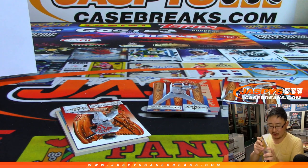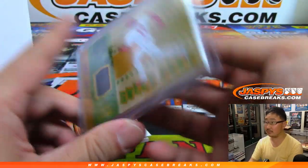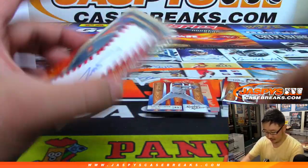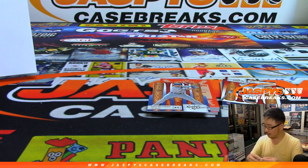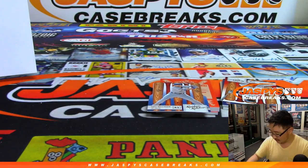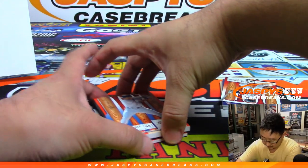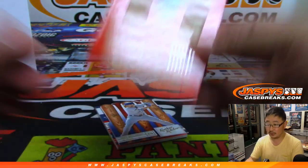That last pick-your-team is the last case so we wouldn't have anything for mixers I'm afraid. Nice — another Otani. And then we've got Jonathan Davis to 175. I think this product sold pretty well — it's just the timing of it, the Finest is coming out and I think there was another release before and after. Maybe the release date.